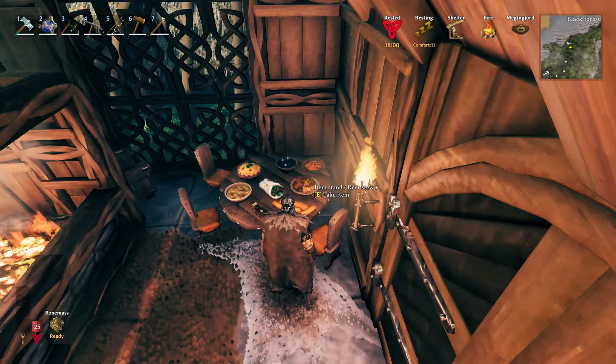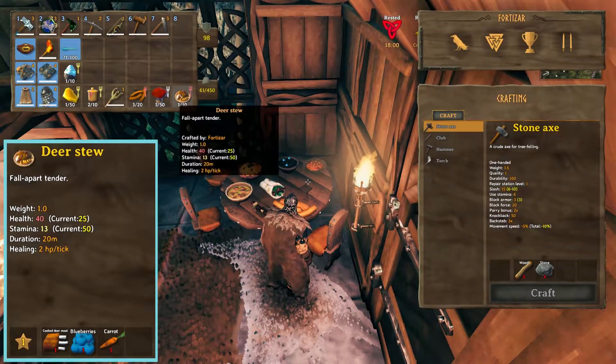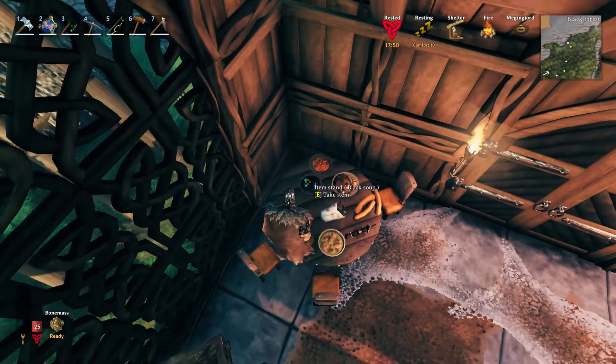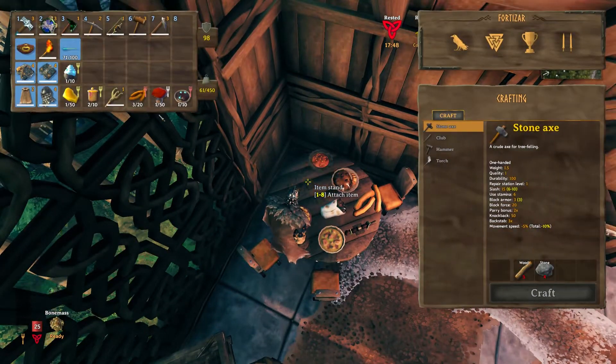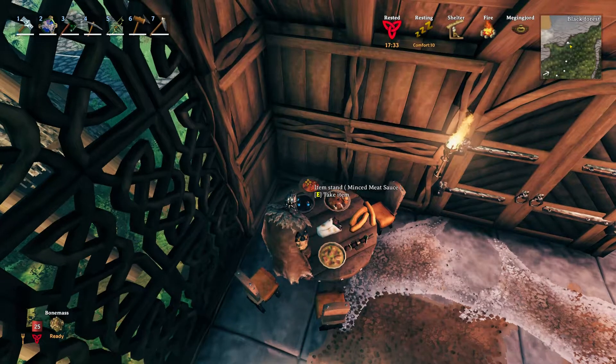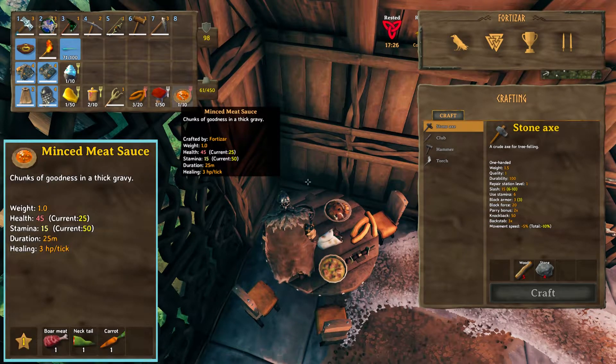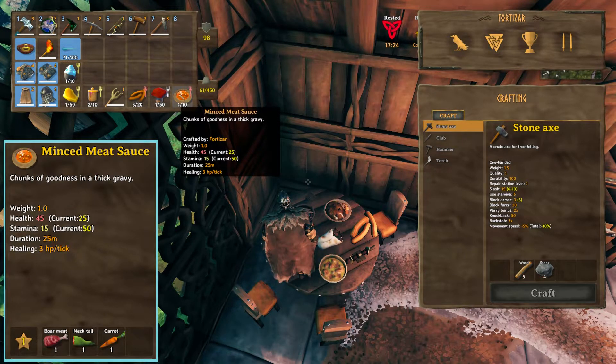Next is the Deer Stew, with 40 health and 13 stamina. Next up is the Black Soup. It has a base health of 50 and 17 stamina. And the last one for HP is Minced Meat Sauce, with a base health of 45 and 15 stamina.